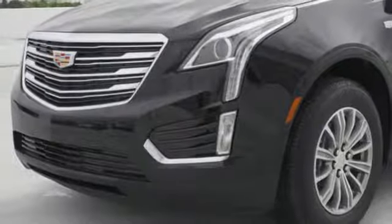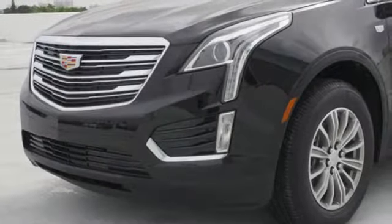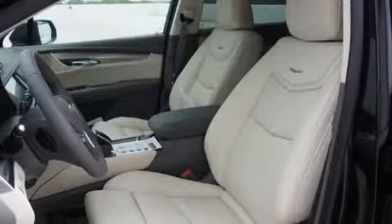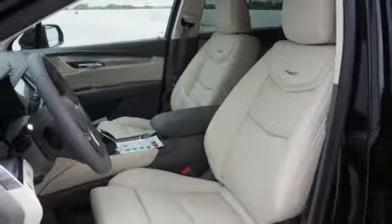Easily load it up and haul what you need with the power liftgate, second row 40-20-40 bench seat and up to 63 cubic feet of space. You're also supplied with connectivity and entertainment features